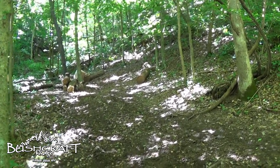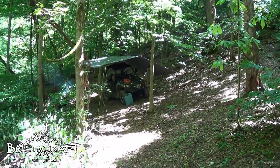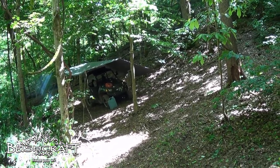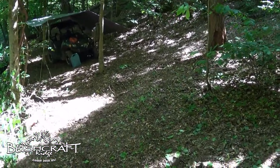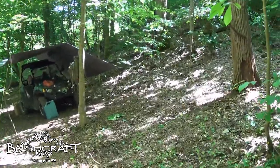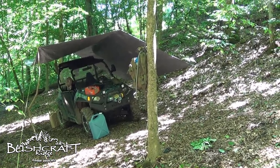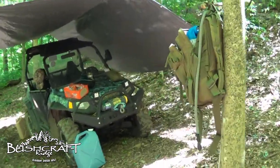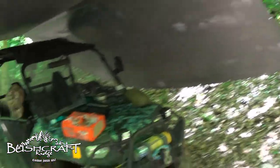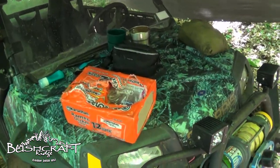I took down my big tarp where I was parking the razor. This space I cleared off is actually much flatter and I can pull the razor in or out both ways. Moved the tarp into this cleared area. I'm out here with my middle son Seth, and I'll give you an update on what I think about that lemon eucalyptus bug spray.